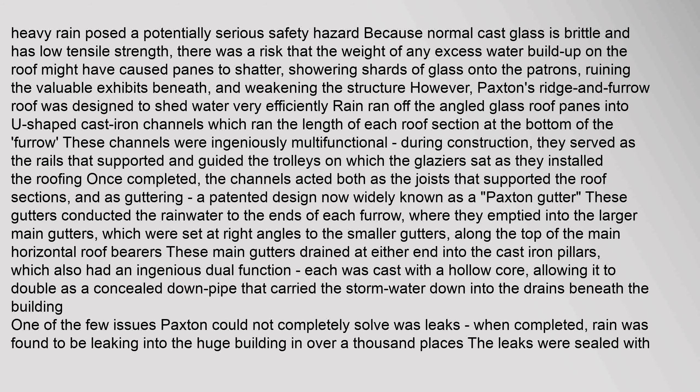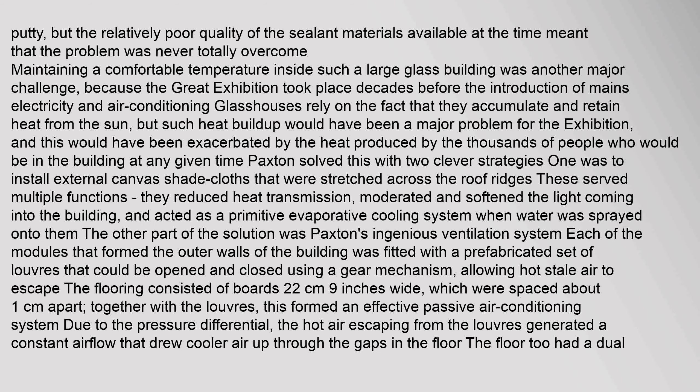One of the few issues Paxton could not completely solve was leaks. When completed, rain was found to be leaking into the huge building in over a thousand places. The leaks were sealed with putty, but the relatively poor quality of sealant materials available at the time meant the problem was never totally overcome. Maintaining a comfortable temperature inside such a large glass building was another major challenge, because the Great Exhibition took place decades before the introduction of mains electricity and air conditioning.